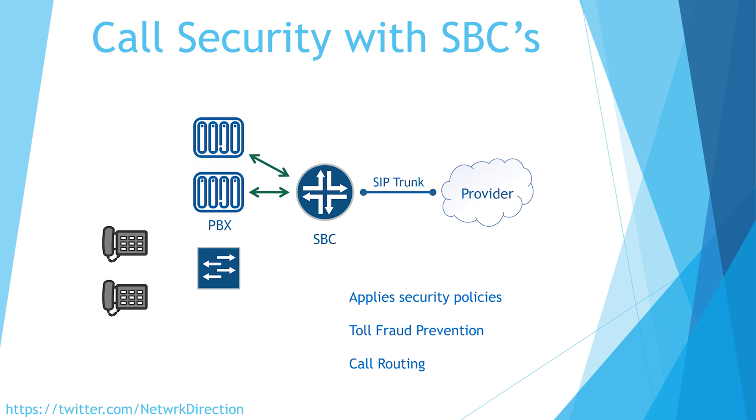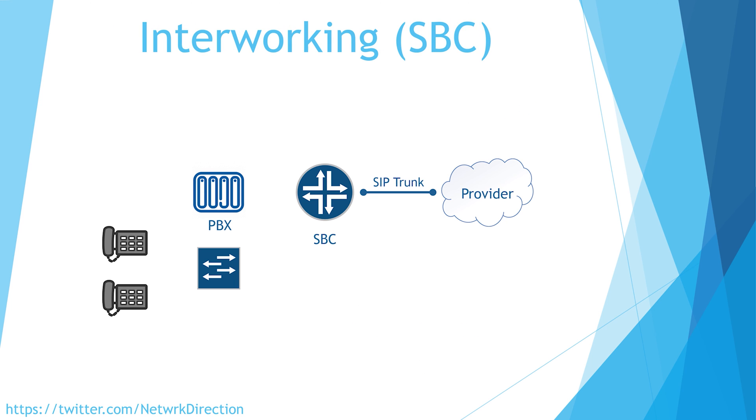We might even have more than one SIP trunk to more than one provider, using the SBC to send long distance calls over one SIP trunk but use the other for local calls. The final major feature of the SBC is interworking — where the SBC translates between different call types. For example, you may primarily be using SIP in your voice network but have some old equipment that uses the H.323 protocol, which was a competitor to SIP. The SIP and H.323 protocols are incompatible, so these normally don't work together. If you put an SBC between them, it can translate between the two, which allows communication.